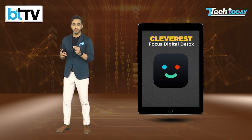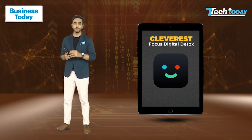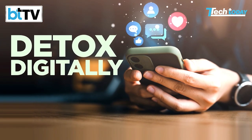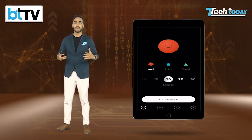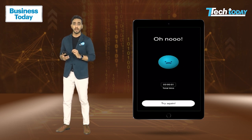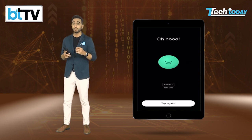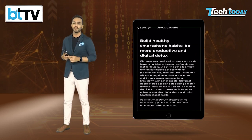Cleverest — the goal of this app is to assist you in segmenting tasks. It is simple and straightforward as a user experience. Set a time limit and maintain your focus for that length of time; if you do, your avatar will prosper and expand. The Pomodoro technique — which suggests dividing things into manageable portions to help you stay motivated and focused — is the foundation of this app.